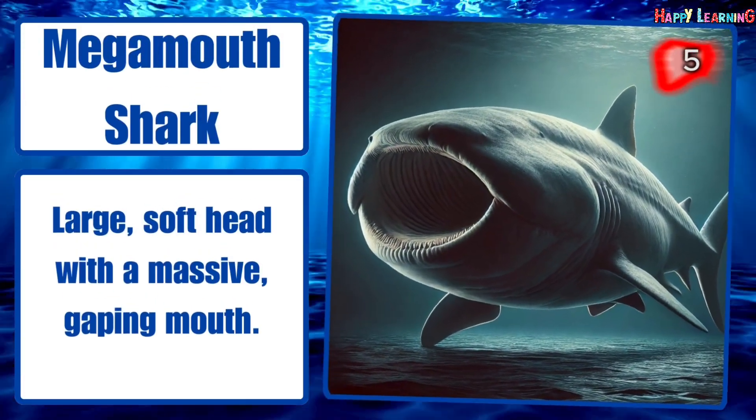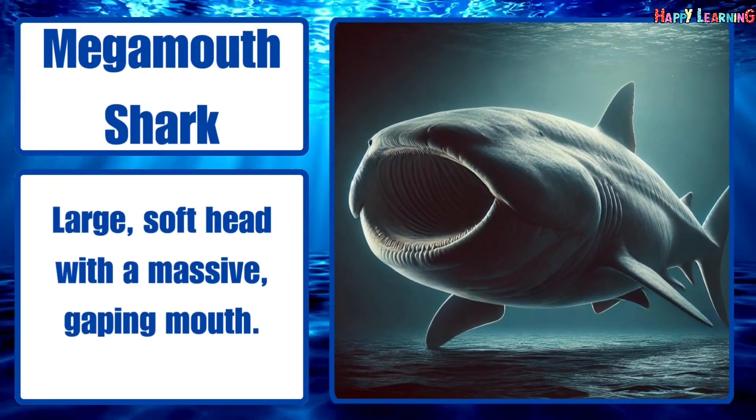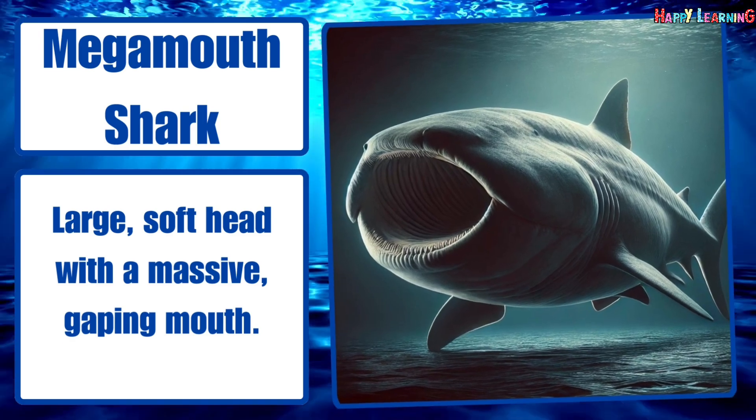Megamouth shark. Large, soft head with a massive, gaping mouth.